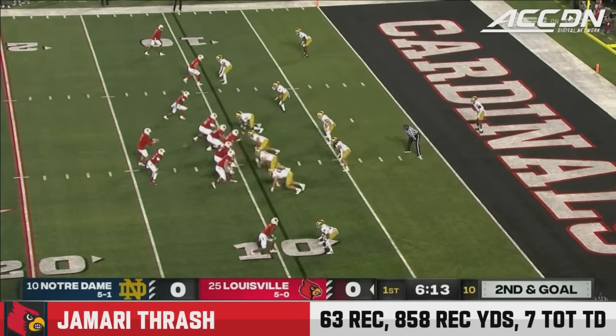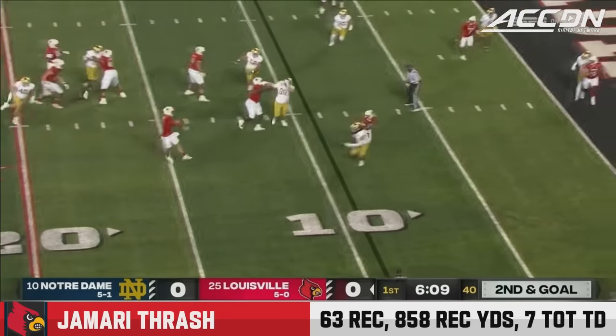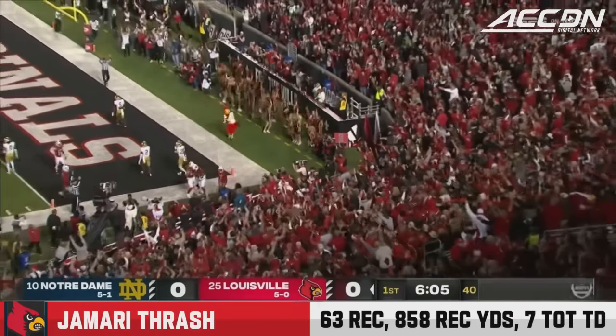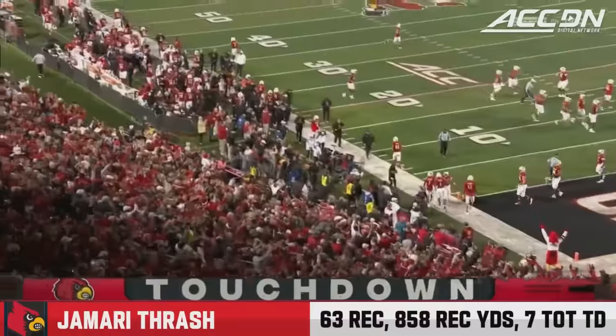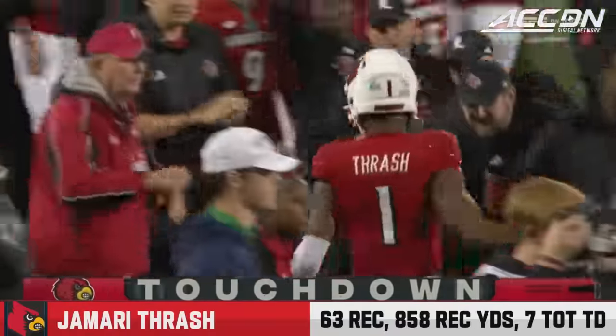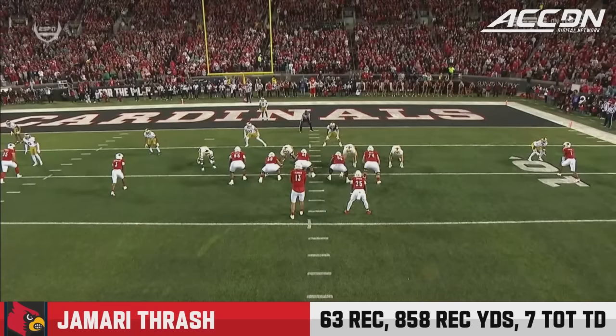Second and goal from the nine. Plummer has to step up in the pocket, to the end zone he goes — touchdown, Cards. Jamari Thrash. They are their best playmaker. We got to get him touches early. They did.